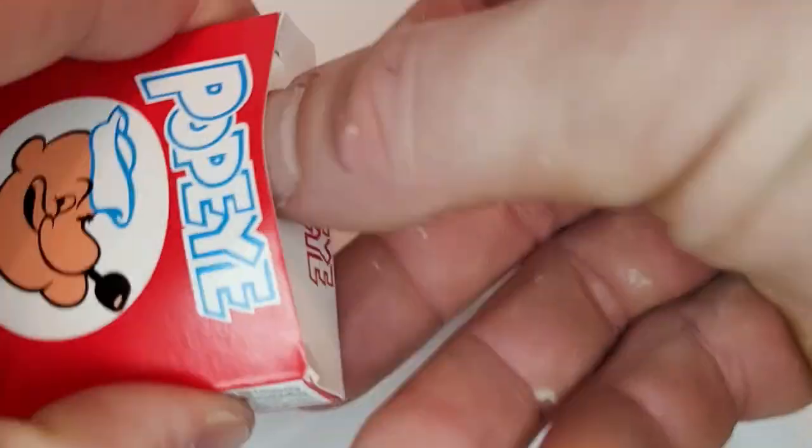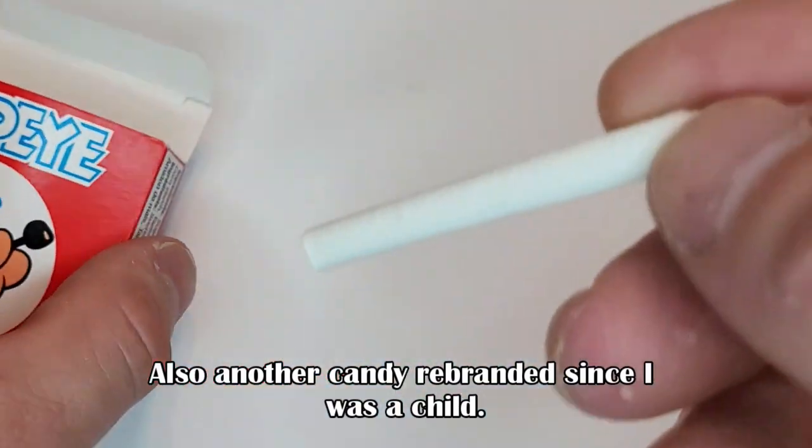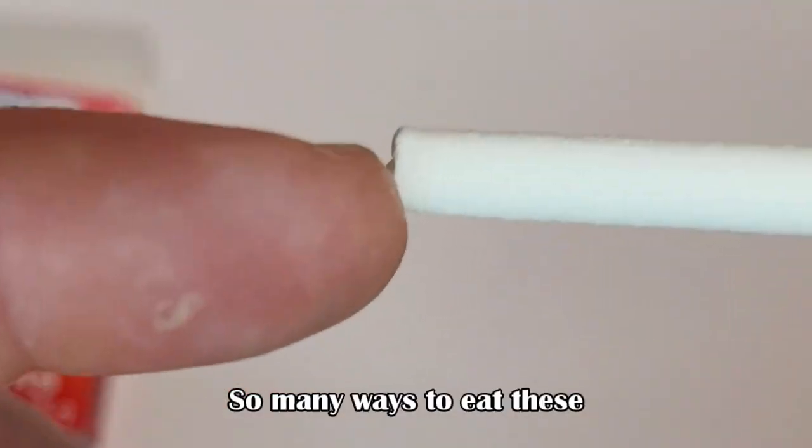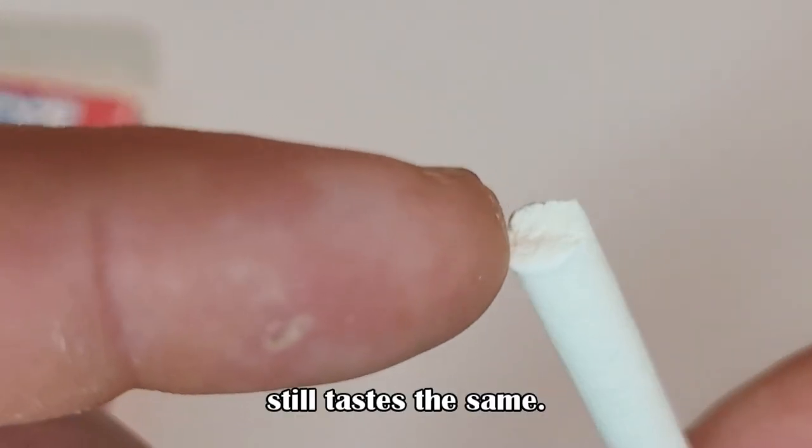Here we have Popeye's sticks, also another candy rebranded since I was a child. So many ways to eat these. Still tastes the same.